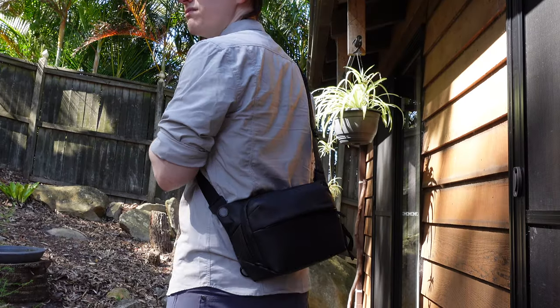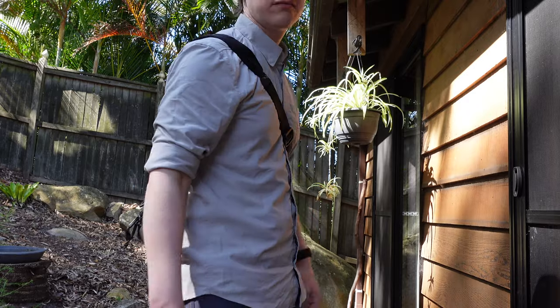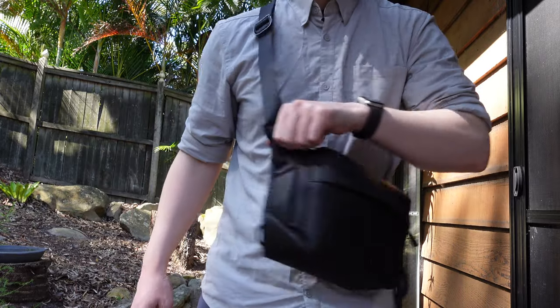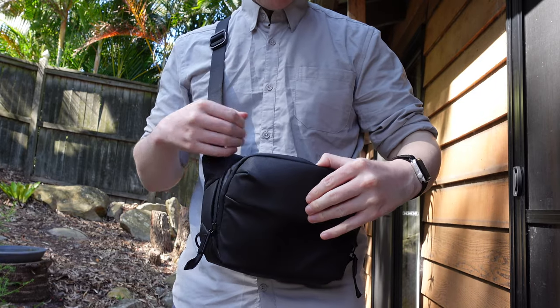I will be sending this one back for reasons I'll explain at the end of the video. I have the black here in the 3 litre size. The material and zippers are water resistant, there's a lot of generous padding, and it feels very well made and durable. There are a lot of pockets hidden in and around the bag, and it's fairly spacious for a 3 litre bag.